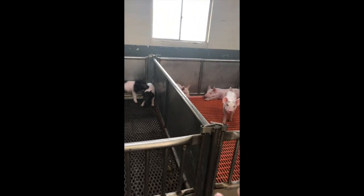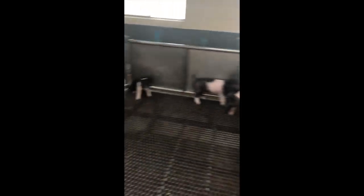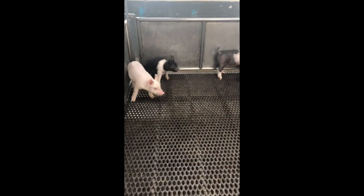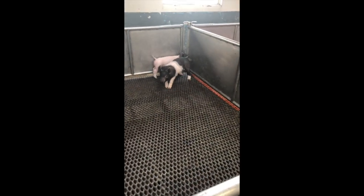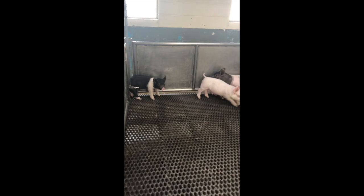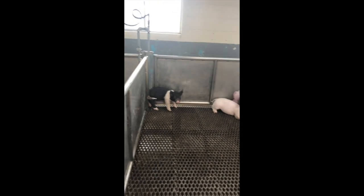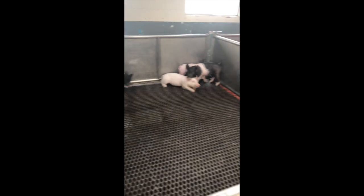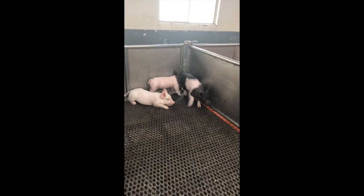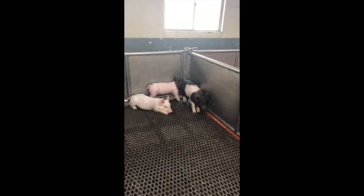The next barn, actually connected to the farrowing barn, is the nursery. This is where piglets go right after they're taken off their mother once they get too big to nurse. The biggest thing to keep in mind here is to track how much they're consuming. The best way to tell if an animal is not feeling well — when there's no physical abnormality we can see — is whether or not they're eating. We make sure we're filling their feeders every single day and keeping track of how much they're eating.